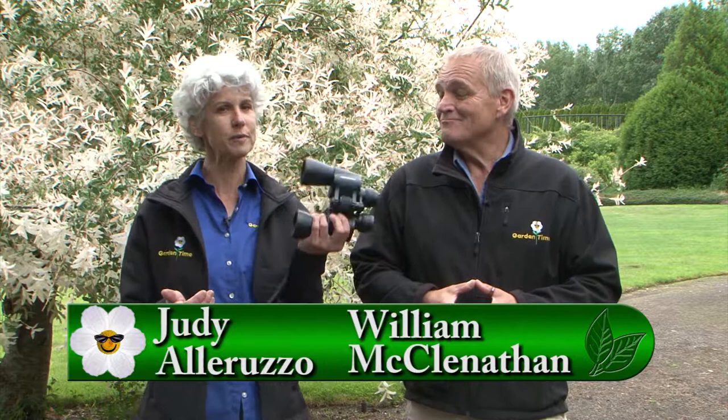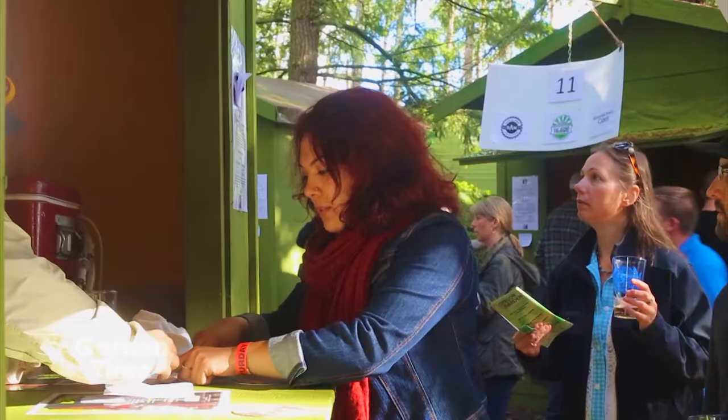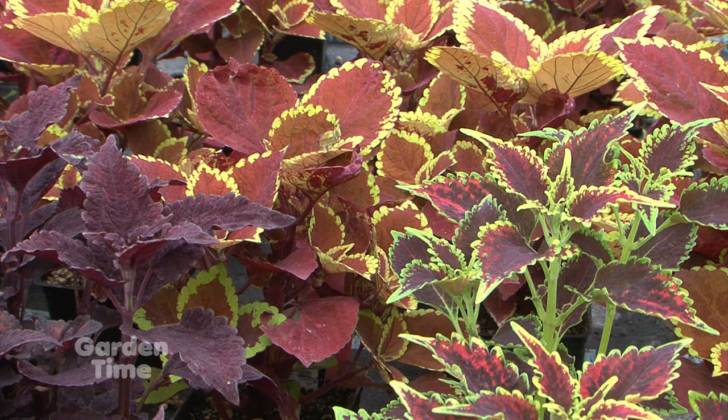Welcome to Garden Time, and for our Portland viewers who have been searching for us, we just want to let you know that we'll be at 9 o'clock for the rest of the season. We are standing out here at the beautiful Oregon Garden, and we are celebrating their annual Brewfest. Later in the show, we're going to be talking to Sarah about that. Also coming up today: some unique maples, Coleus — an often overlooked garden plant — and first, favorite fragrant plants.